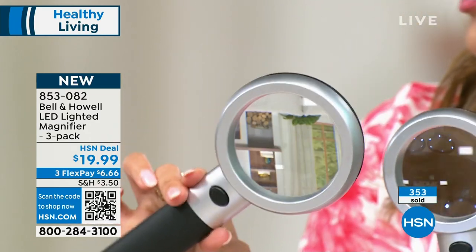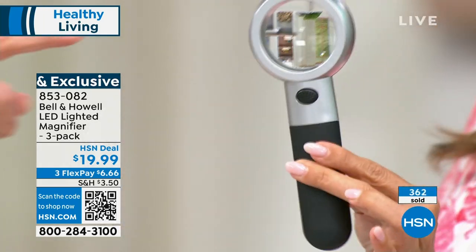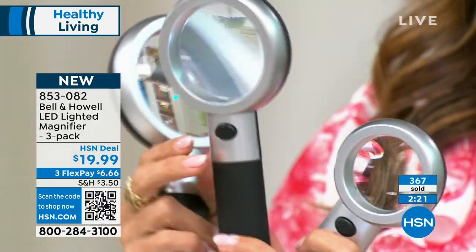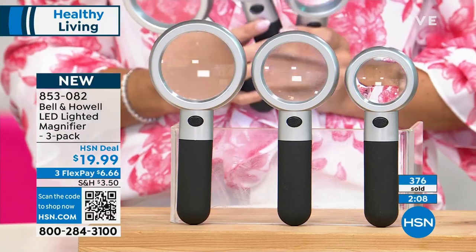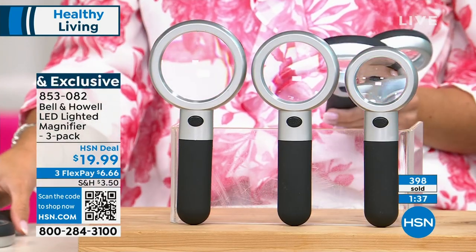Maybe you take the smallest one in your purse to church to follow along, or to the grocery store to read labels, or to the medicine cabinet to make sure you're taking the right dosage. They're all 10x — small to big, all the same magnification, just a smaller footprint. In the real world you'd pick your size for 20 bucks, but that's not Bell and Howell. They've been around 116 years, won Academy Awards for their lighting and lenses. They mass-manufacture — that's what delivers this quality at an inexpensive price point.